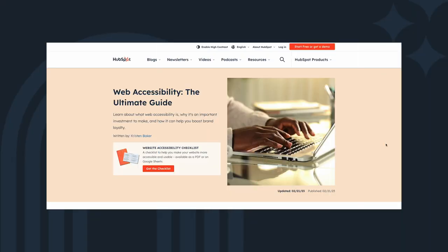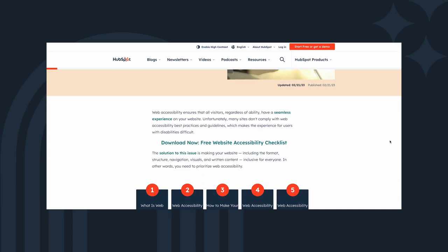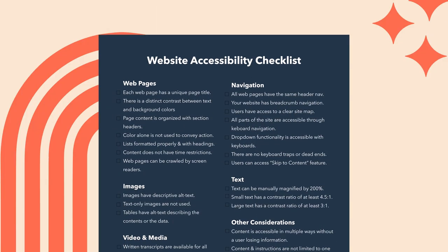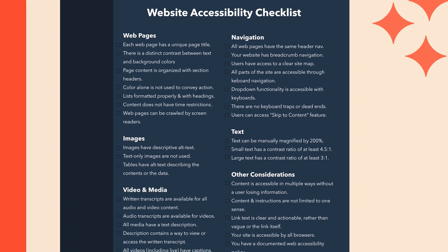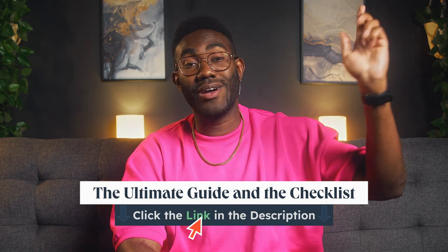So the two resources I told you about at the top of this video: the first is 'Web Accessibility: The Ultimate Guide' — it's packed with literally everything you need to make your site accessible to every visitor and to make the business case for accessibility in your company. We've also created a web accessibility checklist for you. The checklist makes it easy to make sure your web pages and digital experiences are accessible before you press publish. Links to the ultimate guide and the checklist are down in the description.